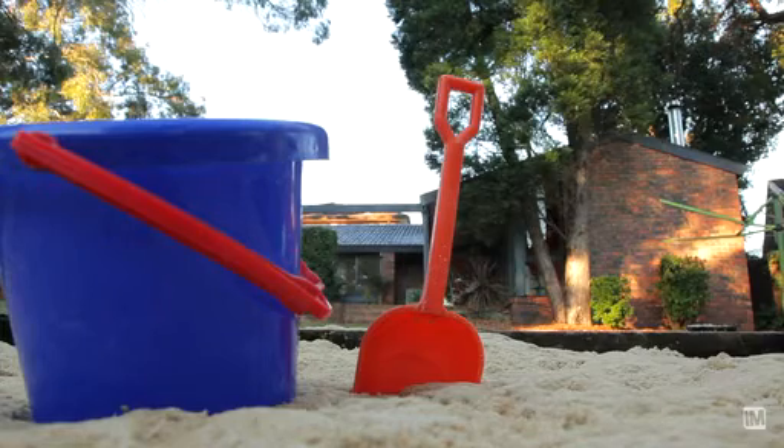Well ladies and gentlemen, I'm sure you'll agree this is a unique opportunity and a beautiful property. I'm Andrew Drain and I'm Melanie Munn, and we'll see you at The Open Home.